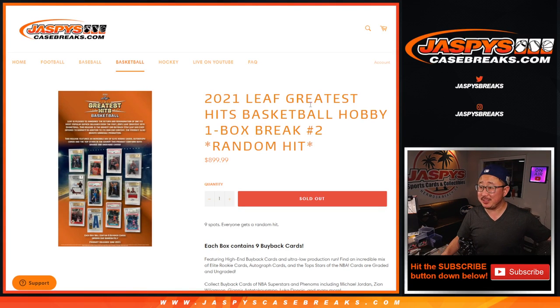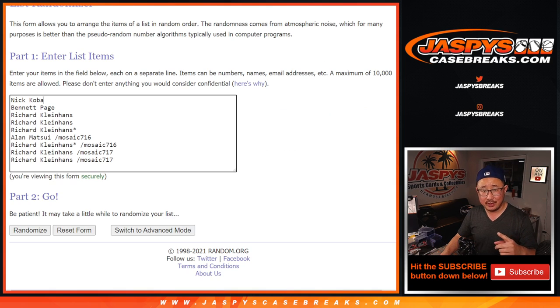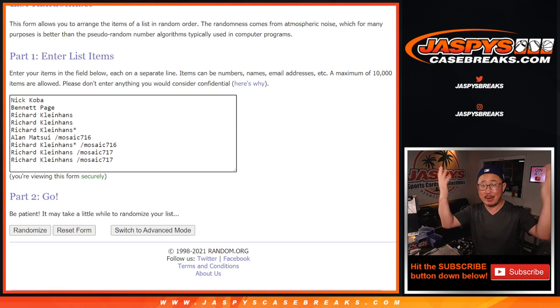Hi everybody. Joe for JazzysCaseBreaks.com. I'm very excited about this — 2021 Leaf Greatest Hits Basketball, random hit break number two. It's just nine spots, everyone's guaranteed a hit. We're going to open up the box and then randomize these names right here, randomize the hits, and match you up with something. Big thanks to Nick, Bennett, and Rick for buying your spots straight up, which I appreciate.